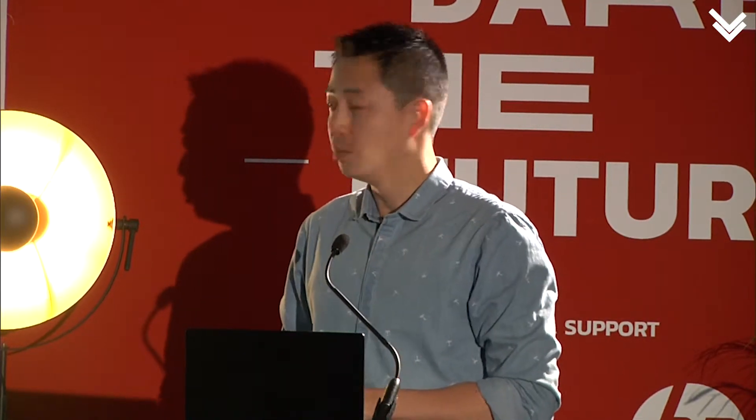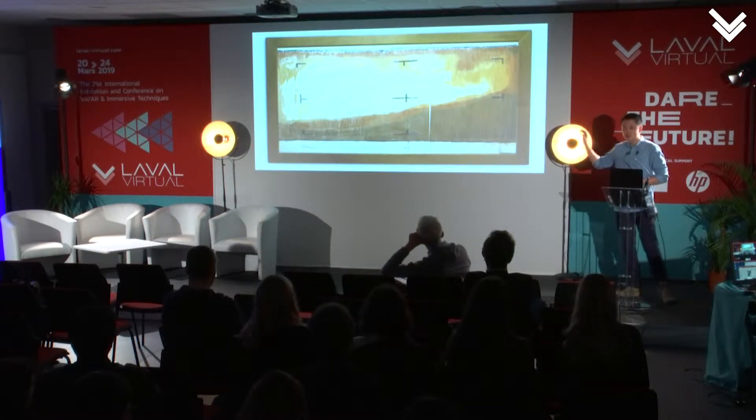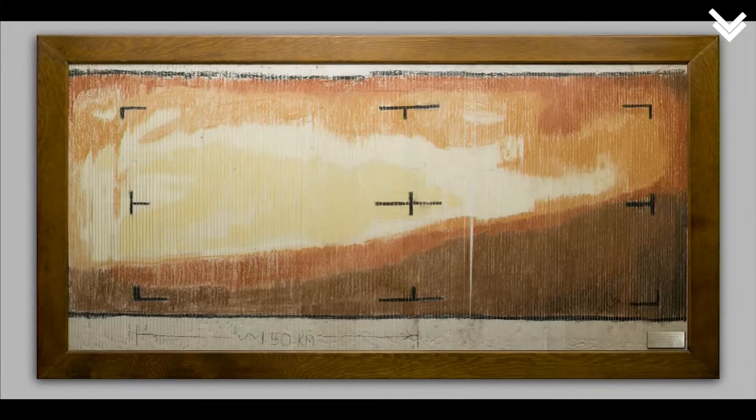Today we're going to focus a lot on Mars because Mars is cool. Before we go there, I want to give you a little bit of a history of our whole exploration of Mars — where it started, where it is now, and where we're going. This is the first image or representation of Mars we ever received from space. It was taken in 1965 by Mariner 4, more than 50 years ago.